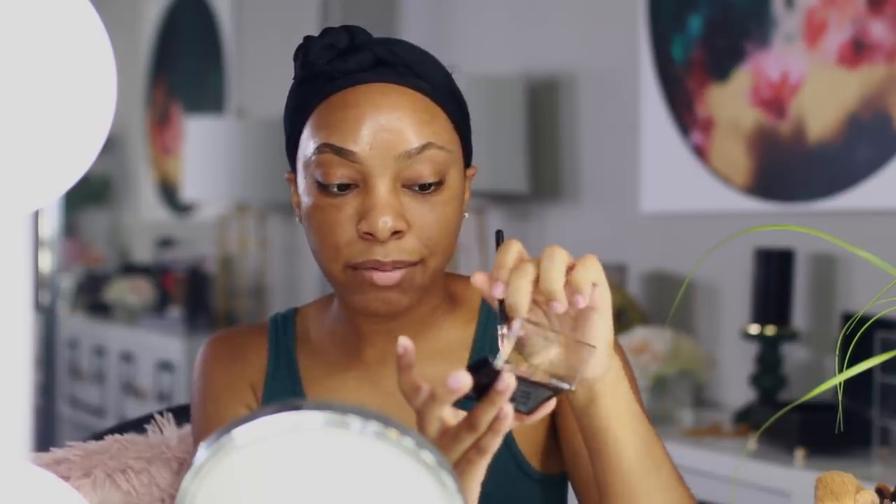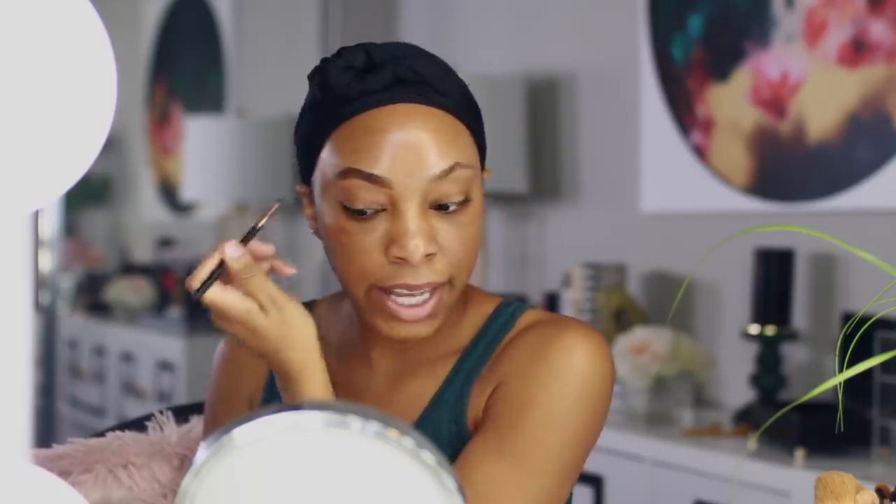I filled it in on both sides and then I may go in and fill in the center with the brow powder in the shade Java. I never use a brow powder so this should be interesting. Oh, I should use the brow primer they have in here — I should use that first.